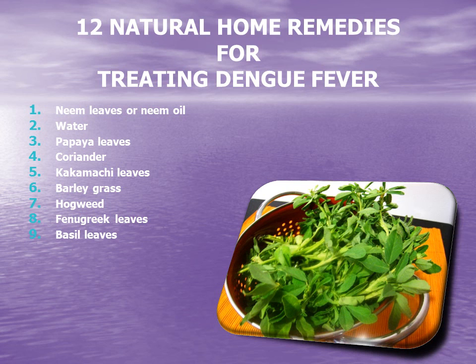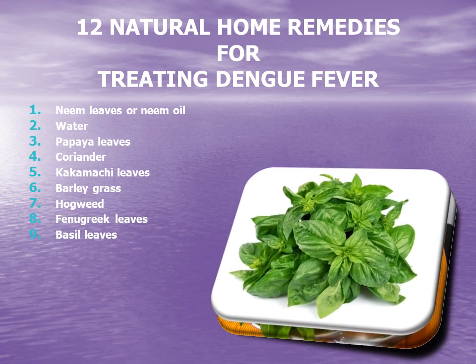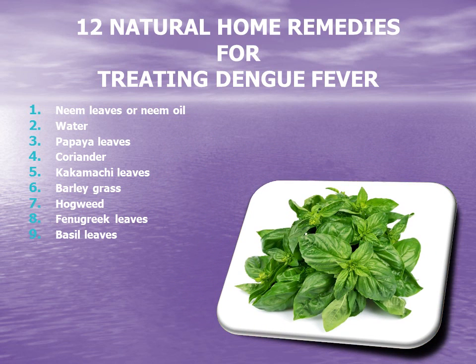9. Basil leaves. People with dengue fever can chew on basil leaves to boost their immunity and cure dengue fever. Basil essential oil can also be used as a repellent as it has natural insecticidal properties, making basil a treatment as well as a preventative strategy.